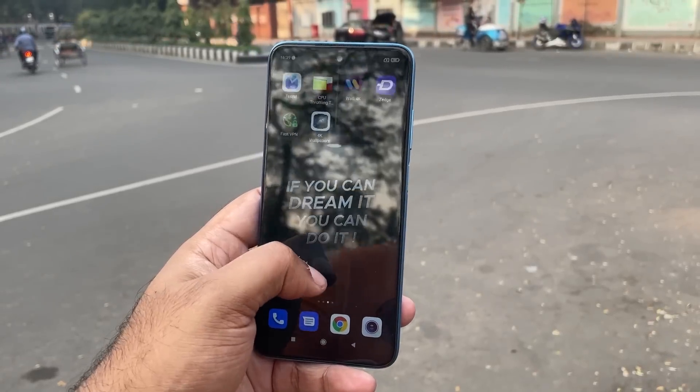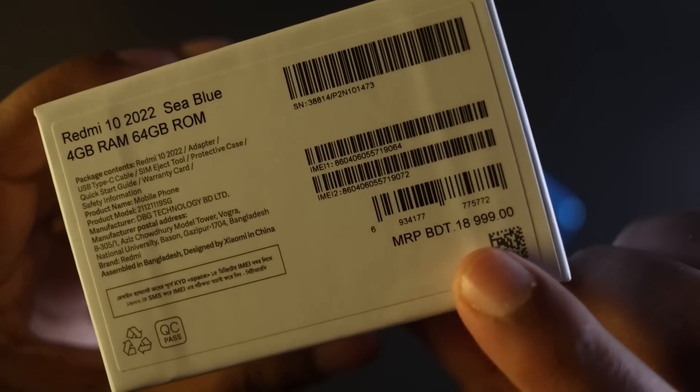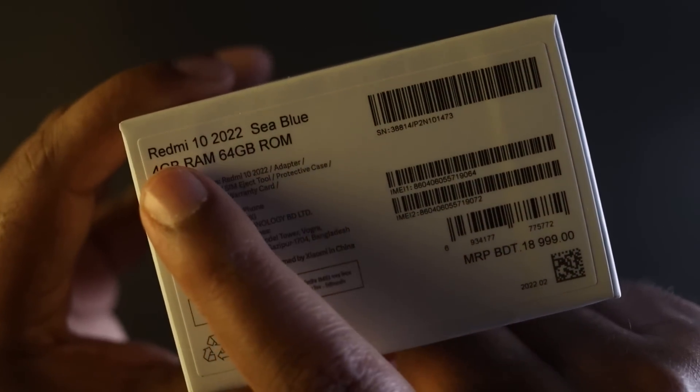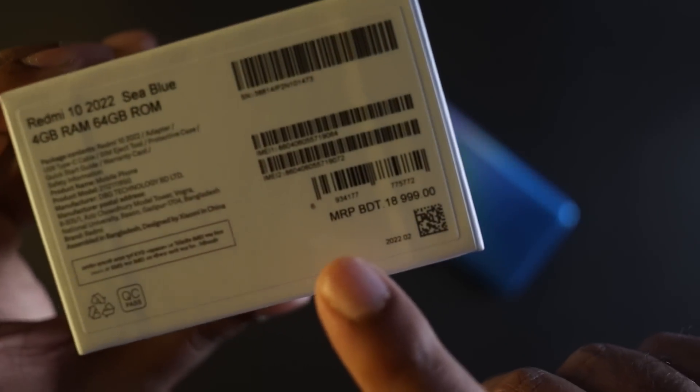Assalamu alaikum. Welcome to this channel. Today we are looking at a budget phone, the Redmi 10 2022 edition. This phone is available in the market at around 5000 taka budget range. Previously the Redmi 10 was priced between 6000-7000 taka, but right now the Redmi 10 2022 edition pricing has changed.